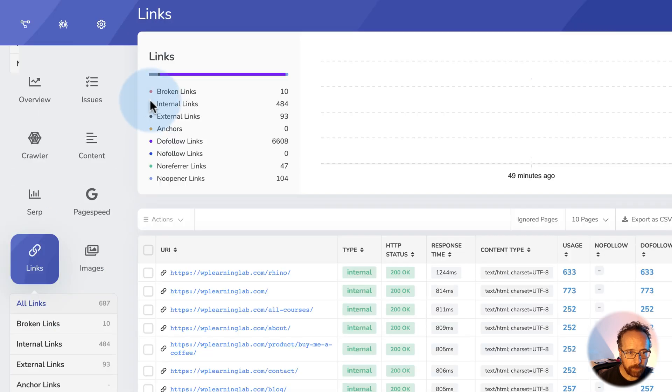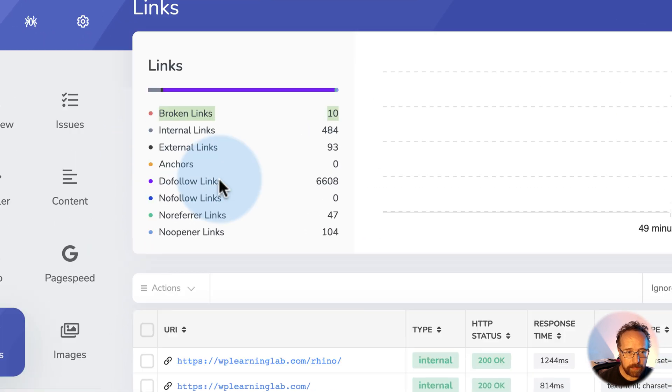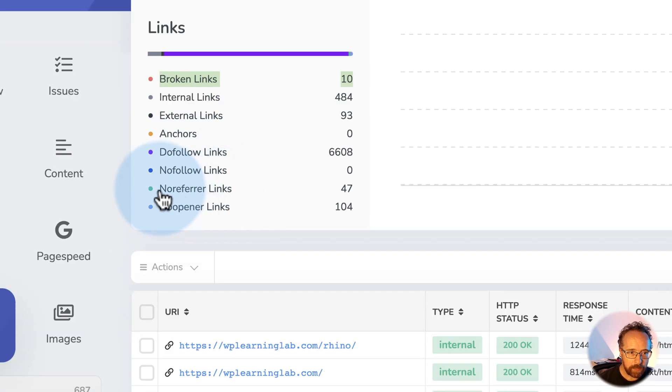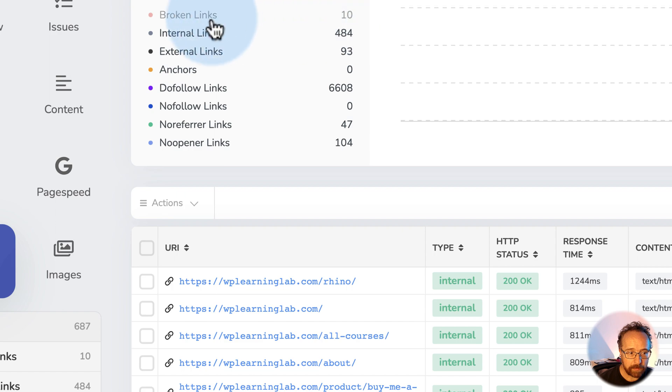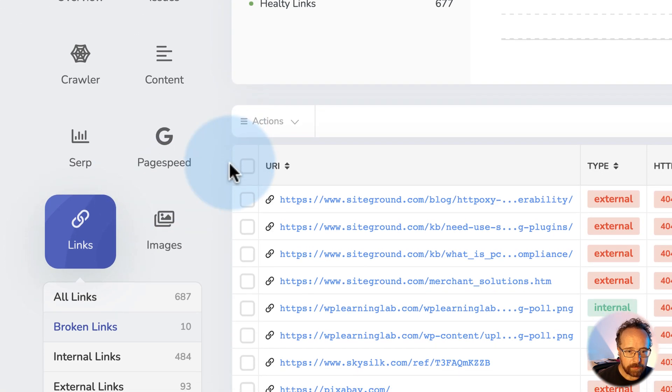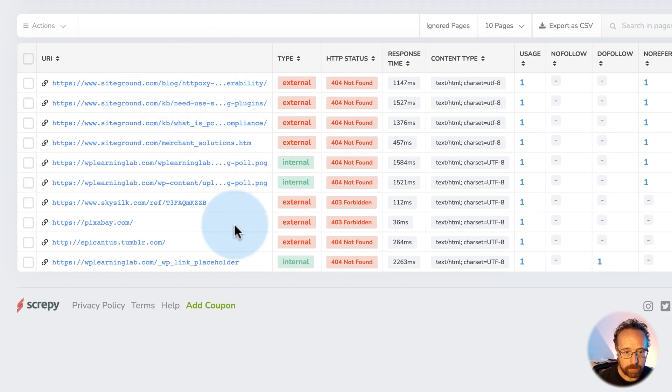Links — all links. Broken links are definitely important to clean up. External links are links that point out of your website. Assuming that you're building your blog post properly, you shouldn't really care about those very much. No-referrer and no-opener links — not sure what those would be doing on the website. I like to click on the broken links and see them all, but I've got to click on the menu on the side. So this shows all the broken links — you definitely want to go in and clean those up.